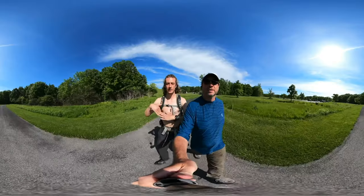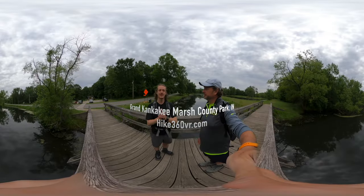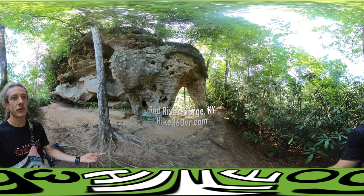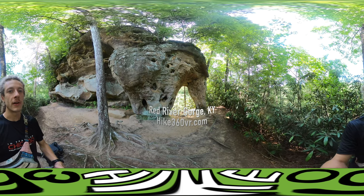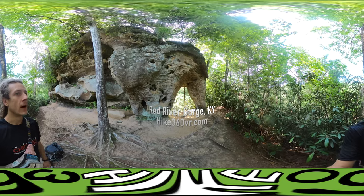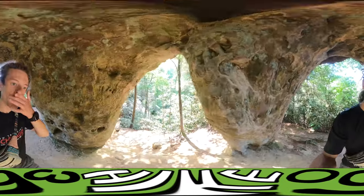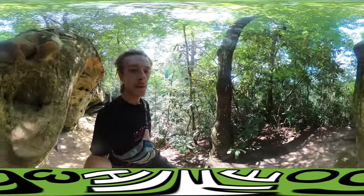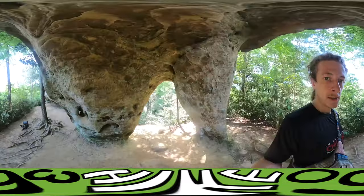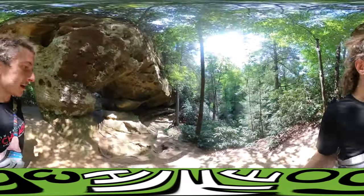Hello friends, family and followers, this is Hike 360 and I'm here to give you a new hike this week. This is Angel's Doorway Arch — this is the third arch I've seen at Red River Gorge. This is definitely the smallest arch I've ever seen. You can just walk right through it. Yeah, that's a fun one.